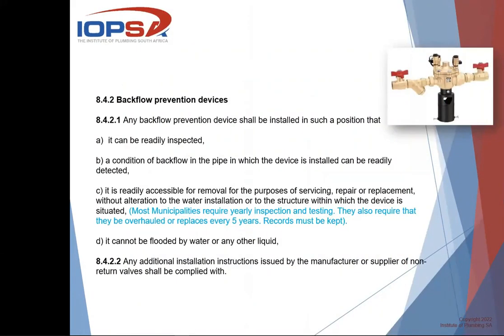If we carry on looking at the rest of the legislation, it becomes very clear that the only one you can actually use is the RPZ valve. It says any backflow prevention device shall be installed in such a position where it can be inspected — so it must be visible. And the condition of backflow in the pipe can be readily detected. That excludes a double check valve, because if the non-return valve inside fails, you cannot see it. The RPZ valve, as you can see in the picture, has a discharge port at the bottom, so if any backflow occurs it is visible.